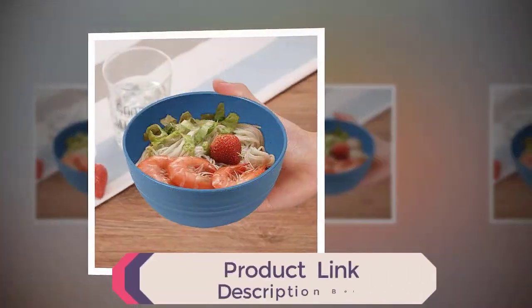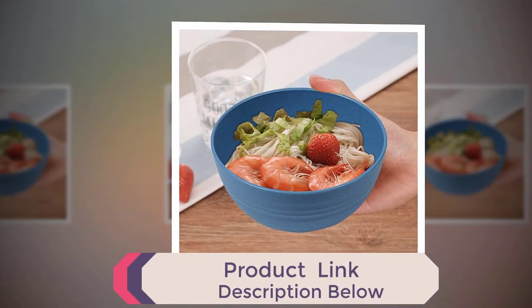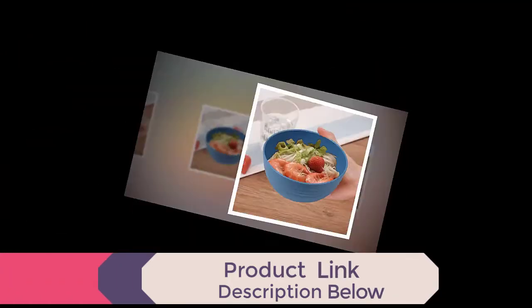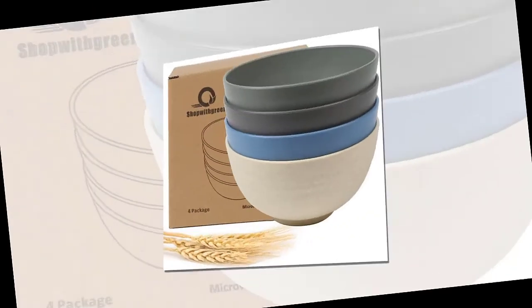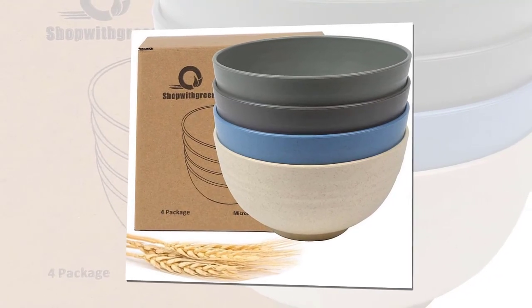Designed with a space-saving style and smooth round edges, giving you a good touch. Deep enough to avoid spilling your food — perfect for cereal, salad, fruit, rice, and noodles.